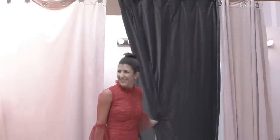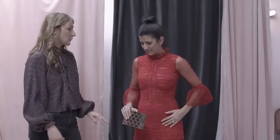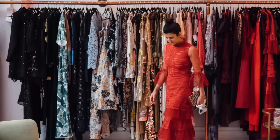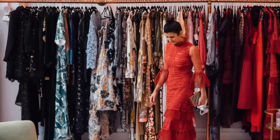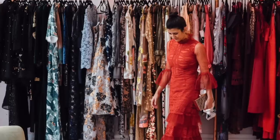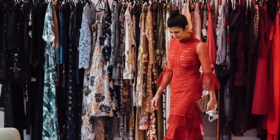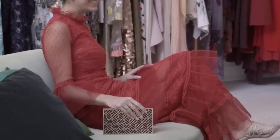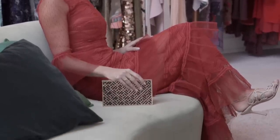This dress is by Beside Couture — it's a Lebanese designer who just makes beautiful, beautiful evening gowns. The drama in this dress comes from the structure, the texture, and the really interesting silhouette. I think this is a great dress for a more formal event where you also have to maintain a little bit of modesty. The high neck is great, but you're still showing off your figure with that silhouette.